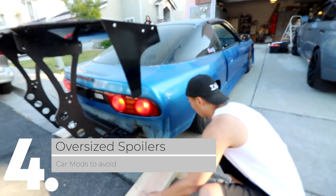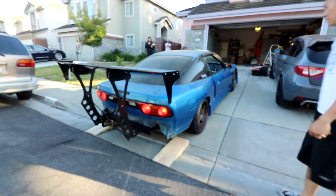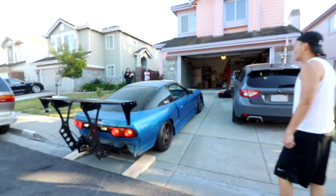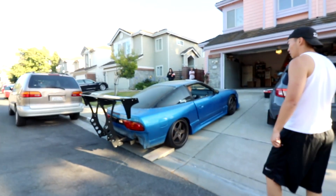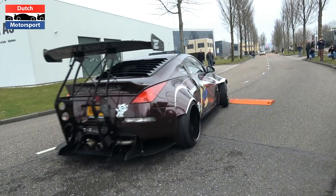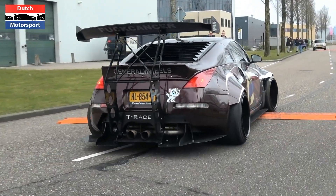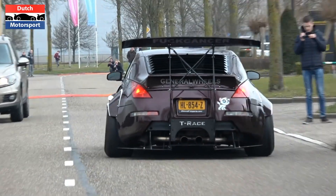4. Oversized Spoilers. Too many drivers are laboring under the misapprehension that adding a spoiler to a vehicle is automatically going to improve its performance, and that the bigger the spoiler, the bigger the improvement. Huge spoilers not only reduce the vehicle's efficiency, but also make the car look so ridiculous that no woman would want to get into it.